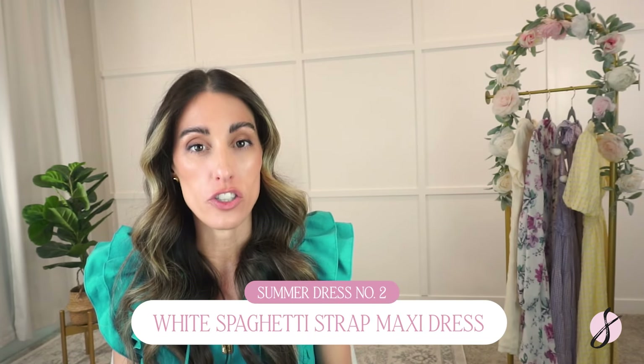The next dress is a beautiful white spaghetti strap maxi dress. This one also comes in multiple color options, so if you don't want white, don't worry — it comes in tons of colors. But I chose white because it truly reminds me of summertime, and it's going to look so cute on a vacation, especially if you like to take family photos on the beach. This one is double-lined, so since it is white, it's not going to be see-through.